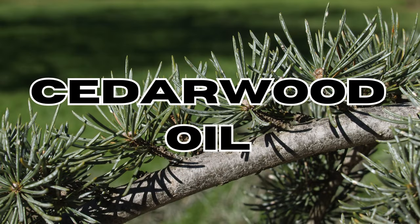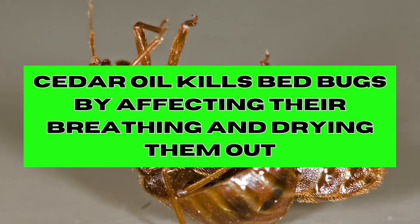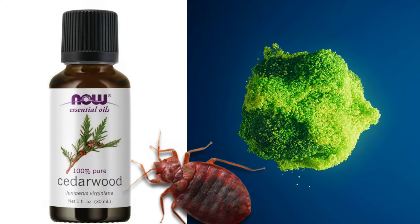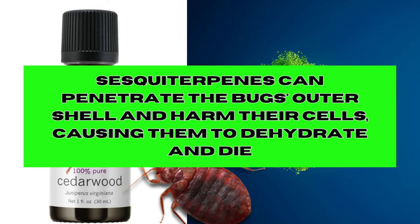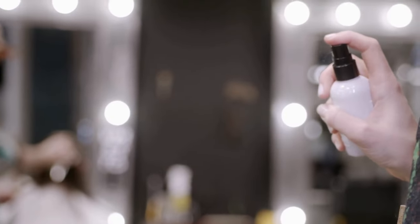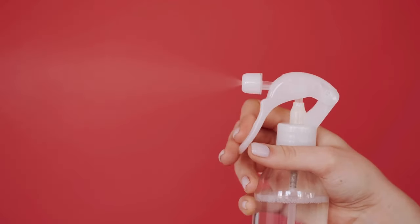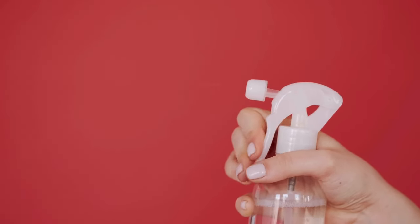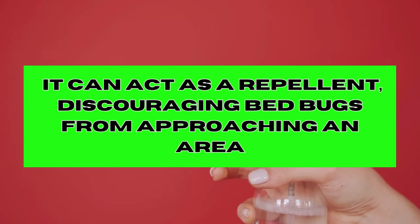Cedarwood oil kills bedbugs by affecting their breeding and drying them out. It contains natural compounds, such as sesquiterpenes, that can penetrate the bug's outer shell and harm their cells, causing them to dehydrate and die. Cedarwood oil also has a strong and distinctive odour that bedbugs find unpleasant. When used in essential oil sprays or other formulations, it can act as a repellent, discouraging bedbugs from approaching an area.